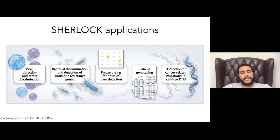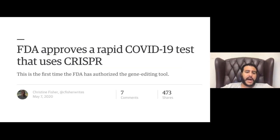We've shown infectious disease detection, bacterial antibiotic resistance detection, freeze-drying and paper-based testing, genotyping, and cell-free cancer detection. More recently, we've worked on COVID detection, which has been a remarkable test for CRISPR diagnostics. Sherlock Biosciences, a company we co-founded, got FDA approval for their lab-based CRISPR test, and Mammoth has their own version. These represent the first clinical use cases for CRISPR — actually beating therapeutics to market.